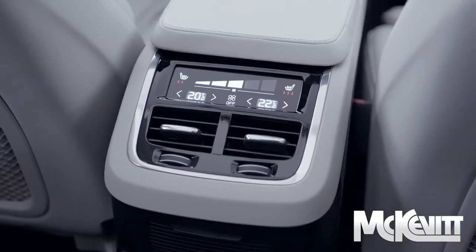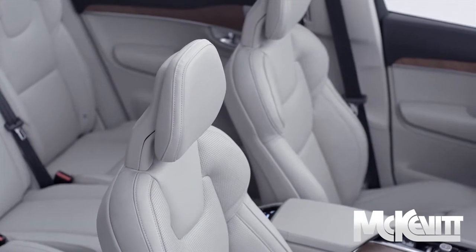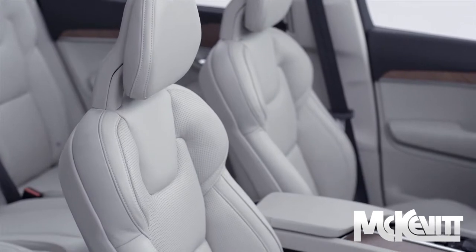One of the top selling points of the Volvo is the seat comfort, and that's always been a priority for Volvo. They have Swedish orthopedic surgeons review the design and evaluate the seats.